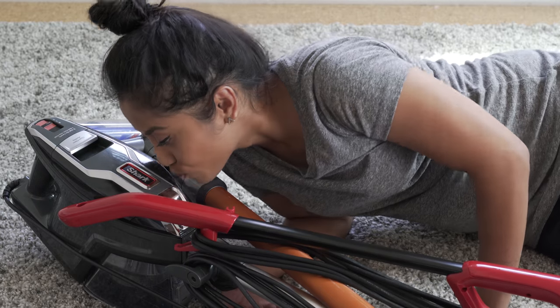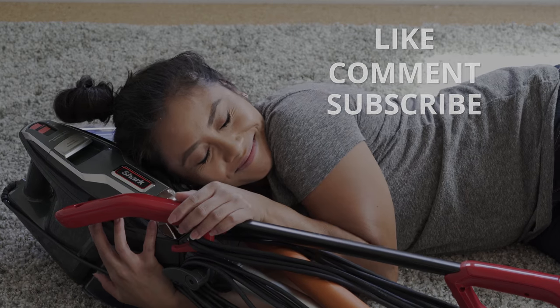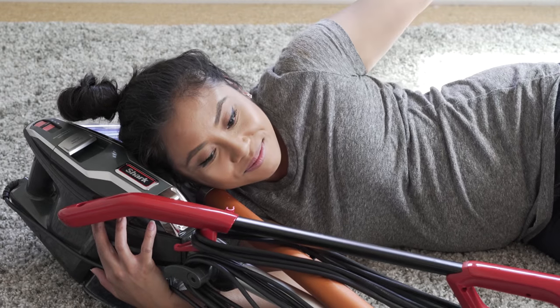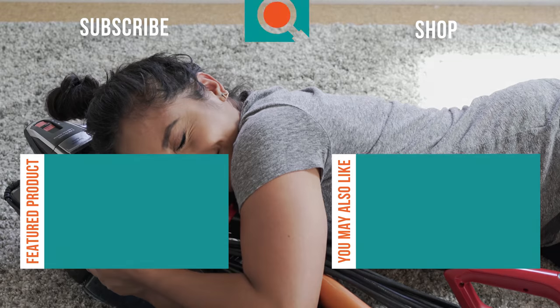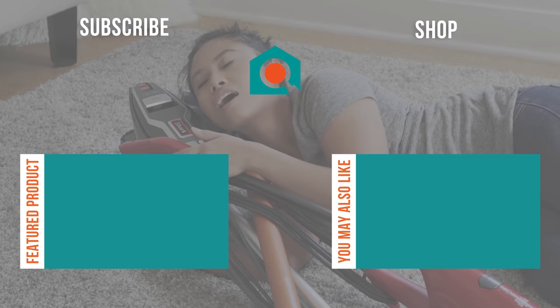Like the video? Have any questions? Don't forget to like, comment, and subscribe. Email subscribers have the chance to win a free product giveaway. Check out the description below for links to our featured products and the full review on our site. We'll see you next time on Your Best Digs.